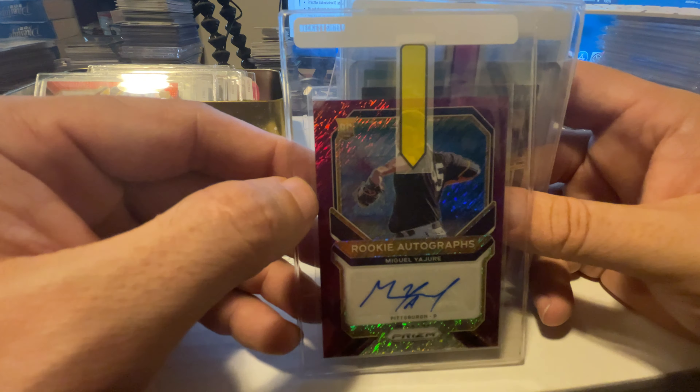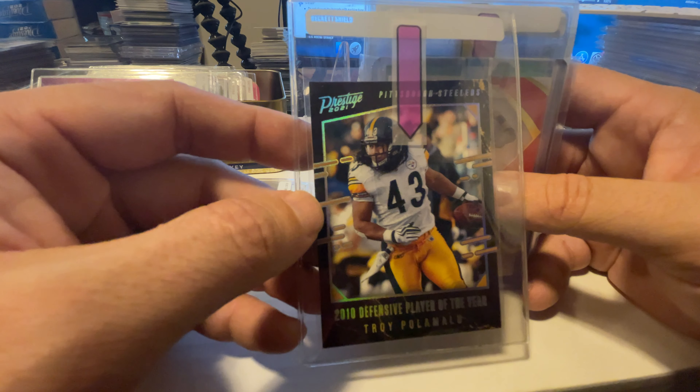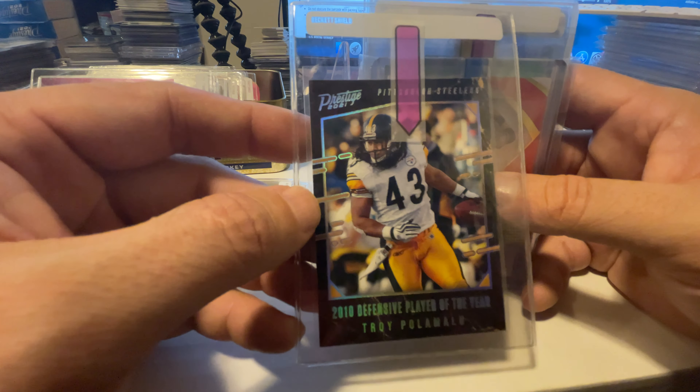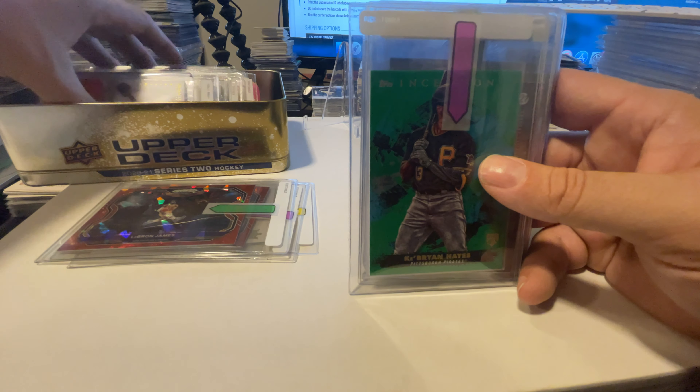This was a really nice hit — a case hit out of Prestige. This is Troy Polamalu and it's an SSP card. Two of them have sold on eBay for an average of about $180 to $190 raw. The centering looks really nice and the corners look really good. My only concern is with the black card — it's very easy to get white flaking on the edges from tiny nicks. So it depends how much they focus on that for the grade. We also got a Ryan Mountcastle 1-of-99 auto for Immaculate — about a $38 card raw, so a nice grade would be good.